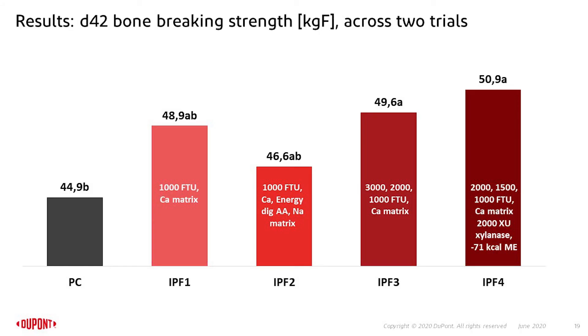Looking at bone breaking strength at the end of the experiment: compared to the positive control, all treatments at least maintained the same bone breaking strength. The two high dosing strategies, IPF3 and IPF4, achieved a statistically significantly higher bone breaking strength compared to the positive control. There was also no significant impact on bone ash. With 60 birds per treatment tested on carcass yield, there was no negative effect of any inorganic phosphorus-free treatment compared to the positive control.